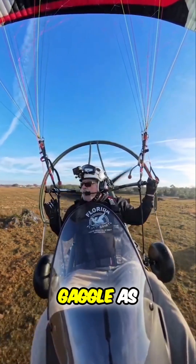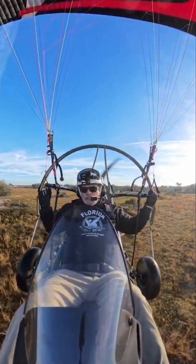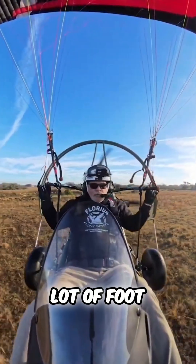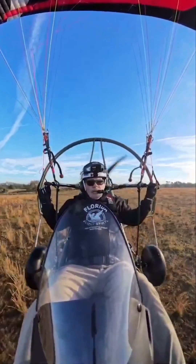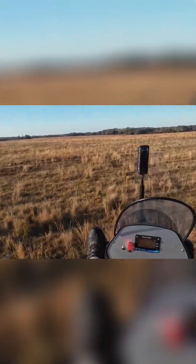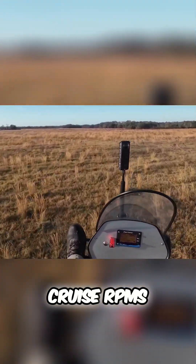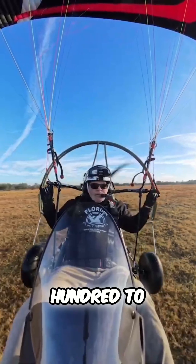I forgot to start my darn gaggle as usual. I haven't flown a lot of foot throttle, but it doesn't seem to be any problem. Cruise RPMs for me on this are about 5,800 to 6,000.